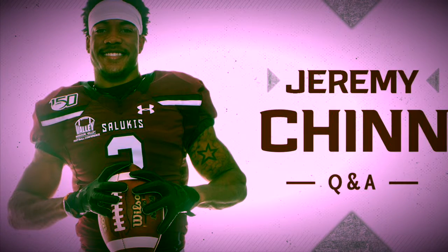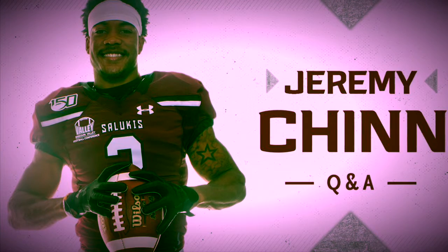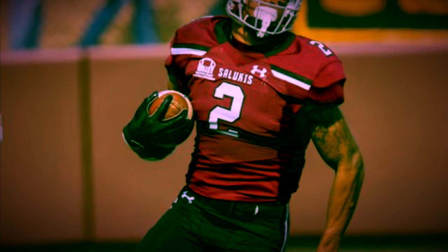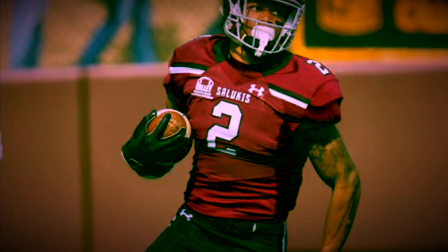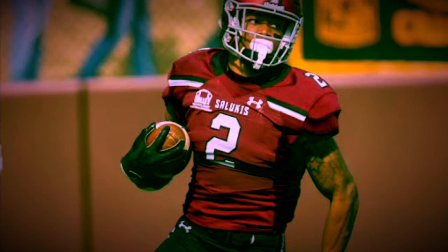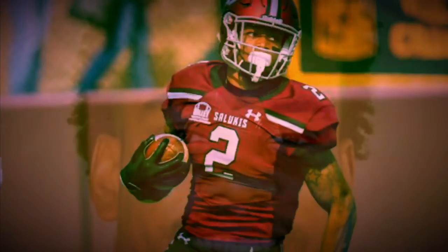His physicality is an eight, his tackling is an eight, his tackle angles are a seven, his cover angles are an eight, his overall football IQ is a nine, his ball tracking is an eight, his jumping is a seven, his block shed is a seven, and his big playability is an eight. Let's get into the written part.